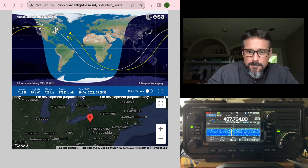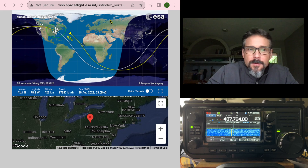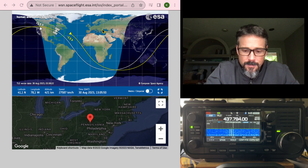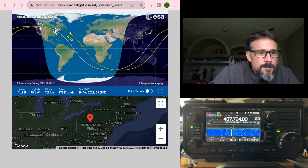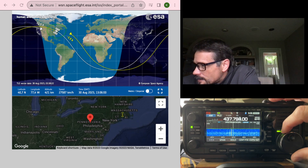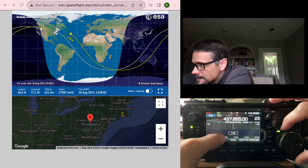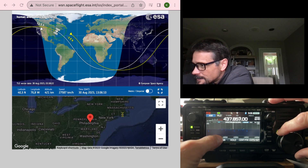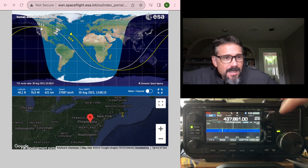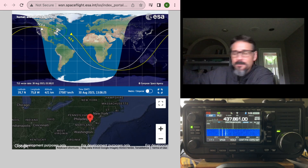Let's see what we've got here. Let's see if we can chase it — we got it. We had it. It's 437.800 where it's at. That might have been it.